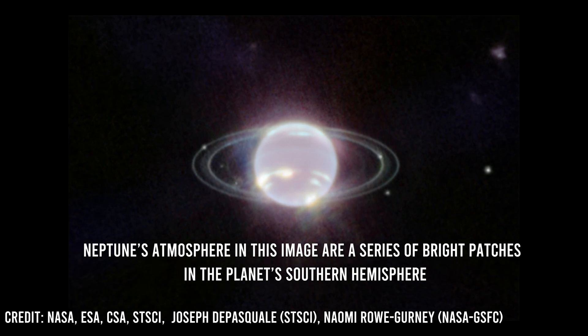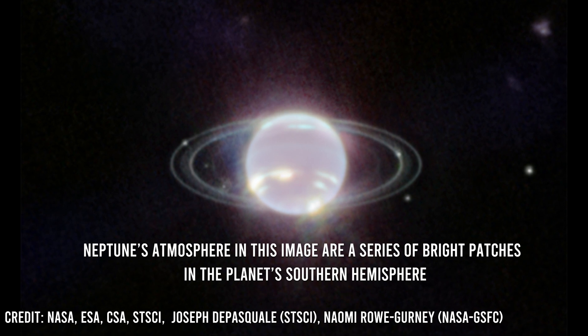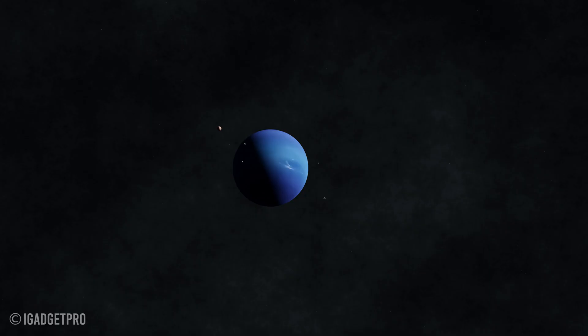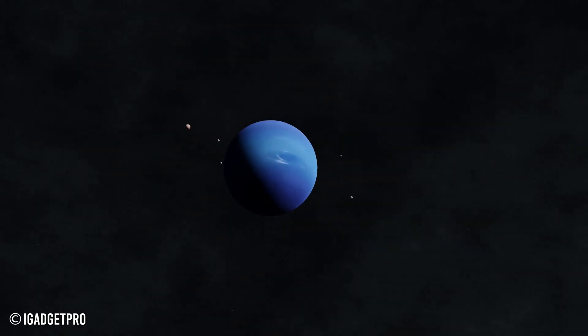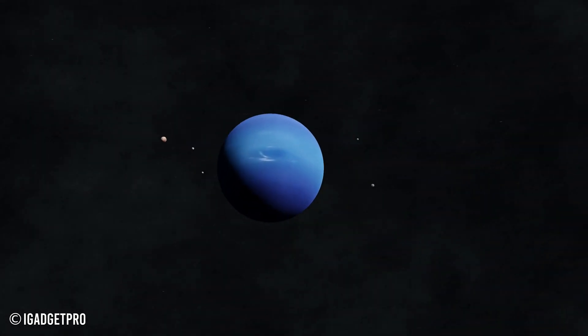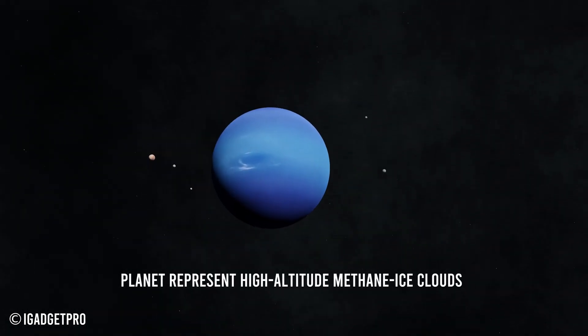JWST helps to understand the composition and evolution of Neptune's rings and its moon Triton. This image uncovers the power and capabilities of this remarkable new space telescope.